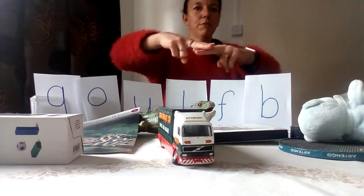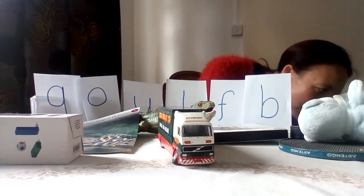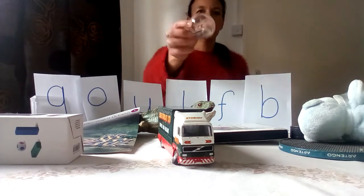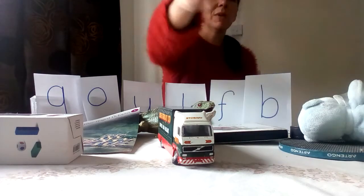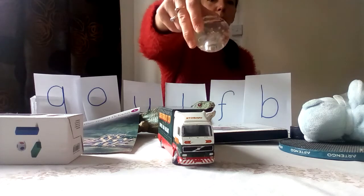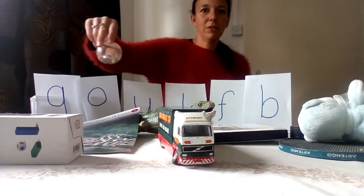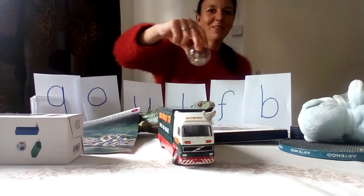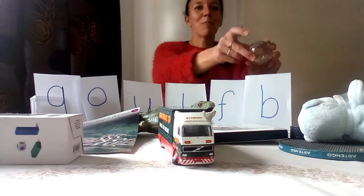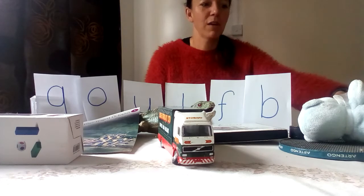Well done everybody! I found another one — lots in this bag, it keeps going! What's this? Anyone can see what I've got? Well done — a ball! What does 'ball' start with? Tell me when to stop. B, B, B — ball! Well done, you're right.